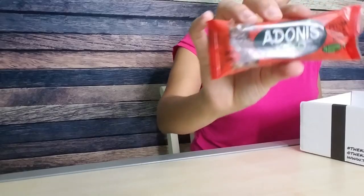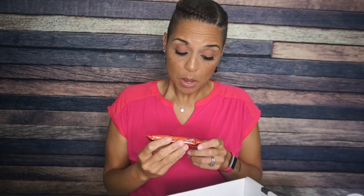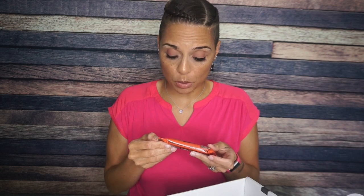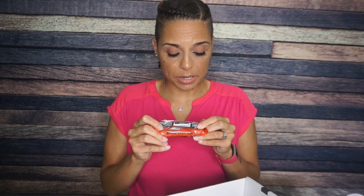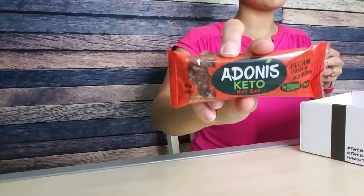Next we have the Adonis Keto Nut Bar. I think I heard about these a very long time ago and the branding was definitely different. I don't ever remember having this one — pecan, cocoa, and goji berry. One bar is 180 calories, 16 grams of fat, 14 total carbs, eight fiber, three sugar alcohol — so that's three net carbs — and three grams of protein. I am really excited to try this.